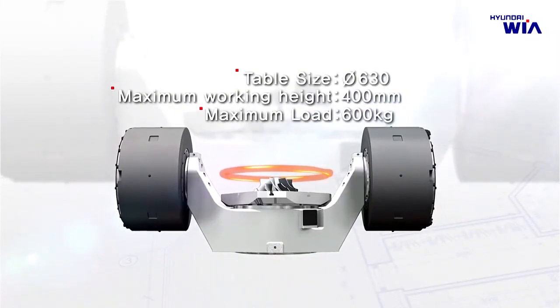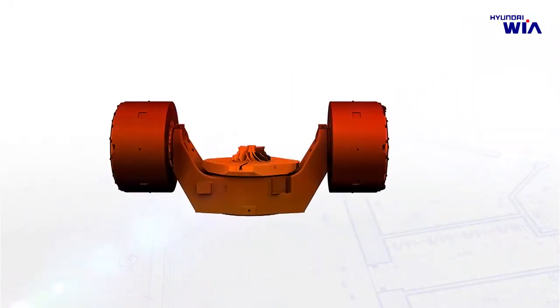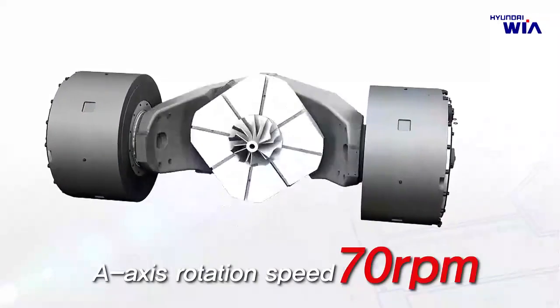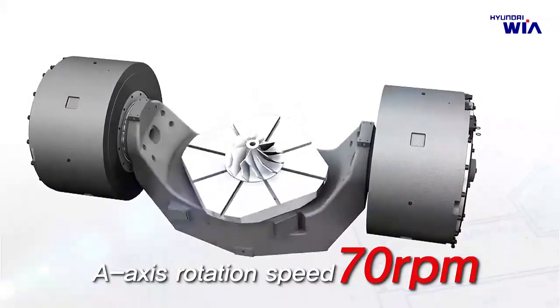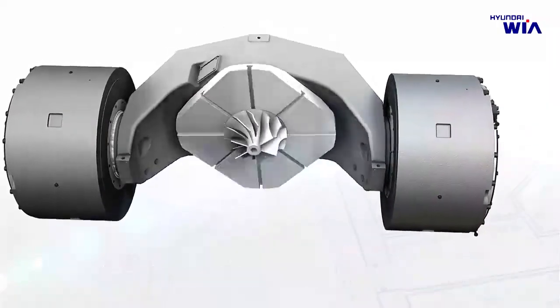The DDM table uses the same motors at both ends of the A-axis. This design is unrivaled in precision and stiffness, and contributes to higher productivity with 70 RPM on the A-axis and 110 RPM on the C-axis rotation speed.